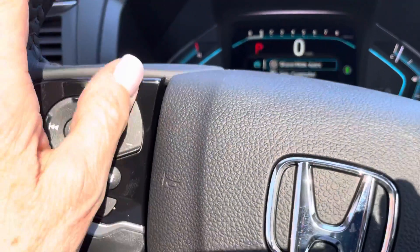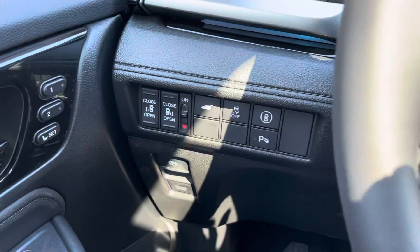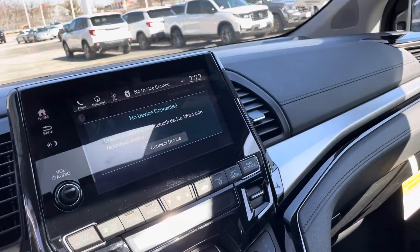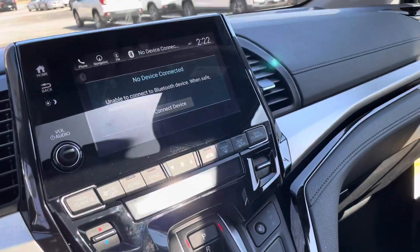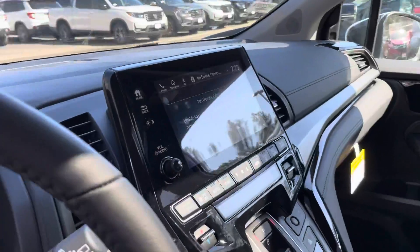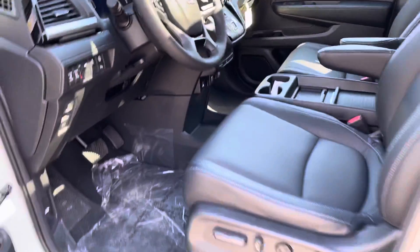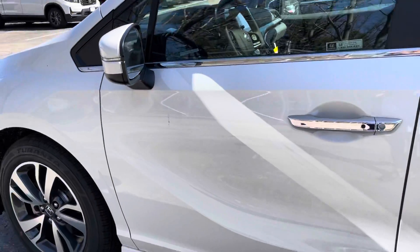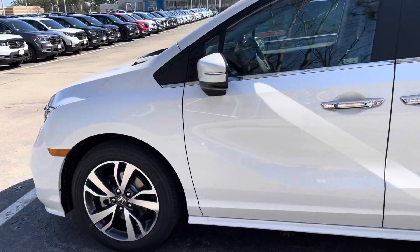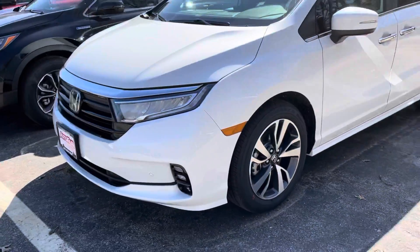All your controls are right at your fingertips — you can open the doors from the front. You have memory seats for your driver. This also comes with Honda Link; it's a subscription, but you get three months free of remote start from your phone, as well as locking and many other features that come with Honda Link.